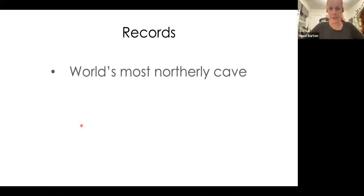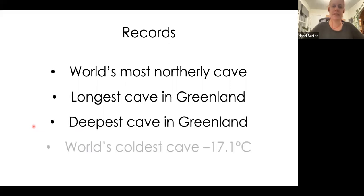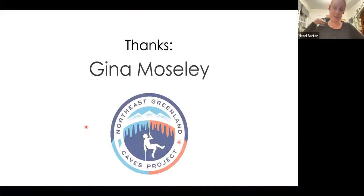For the cave records: we found the world's northernmost cave, the longest cave in Greenland, the deepest cave in Greenland, and we appear to have found the world's coldest cave at minus 17.1 degrees centigrade. Here's Gina flying back very happily with her samples. Really, all the thanks go to Gina for putting this wild and fun expedition together and asking me to be part of it, and also to the Northeast Greenland Caves Project.